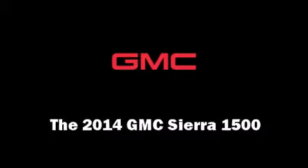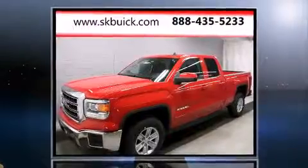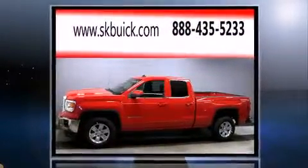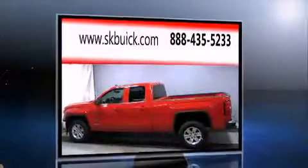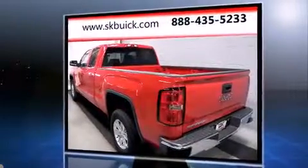Take command of the road in the 2014 GMC Sierra 1500. Smooth gear shifts are achieved thanks to the powerful eight-cylinder engine, and for added security, dynamic stability control supplements the drivetrain.